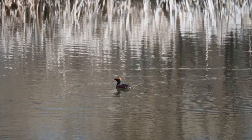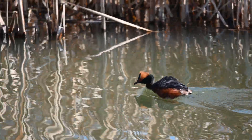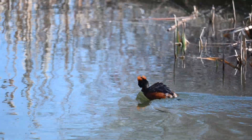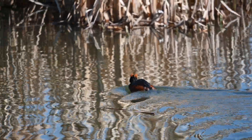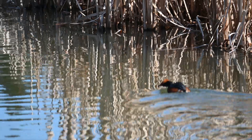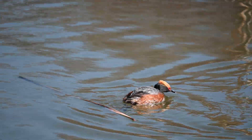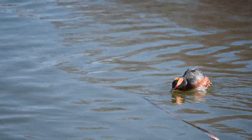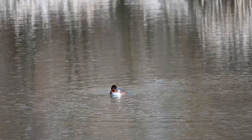Horned grebes mainly feed on arthropods such as insects as well as crayfish, along with fish, which are the main source during the winter. Like other grebes, horned grebes consume feathers that line their stomach, possibly to slow down digestion so fish bones and arthropod exoskeletons can be completely dissolved before entering the small intestine, which may otherwise be damaged. Grebes also regurgitate balls of feathers and other non-digestible bits. The feathers may assist in formation of these pellets and the removal of parasites from the esophagus.